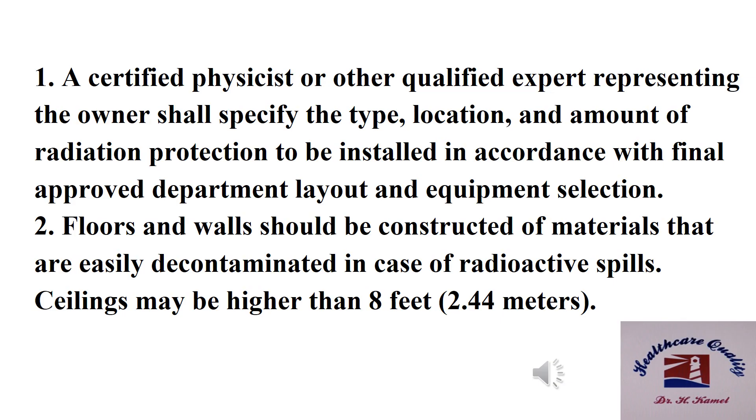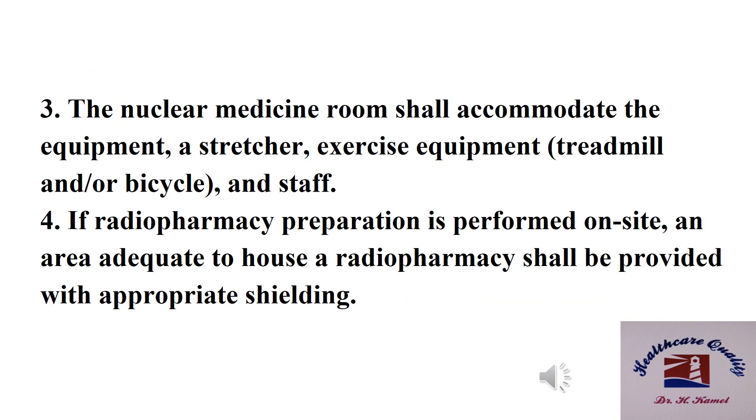Number two: floors and walls should be constructed of materials that are easily decontaminated in case of radioactive spills. Ceiling may be higher than 2.5 meters. Number three: the nuclear medicine room shall accommodate the equipment, stretcher, and exercise equipment such as a treadmill or bicycle. Number four: if radiopharmacy preparation is performed on site, an area adequate to house the radiopharmacy shall be provided with appropriate shielding.